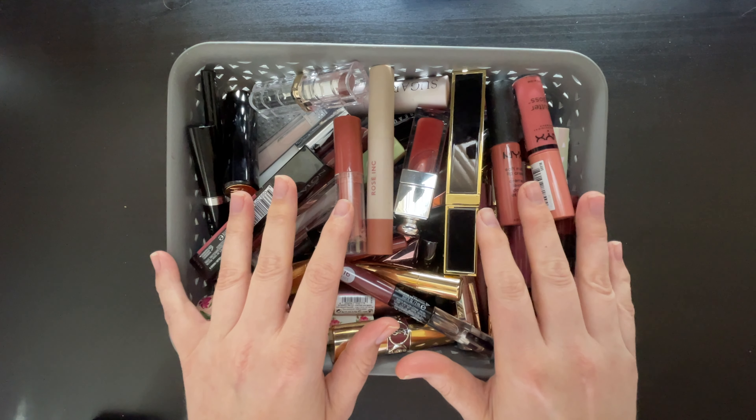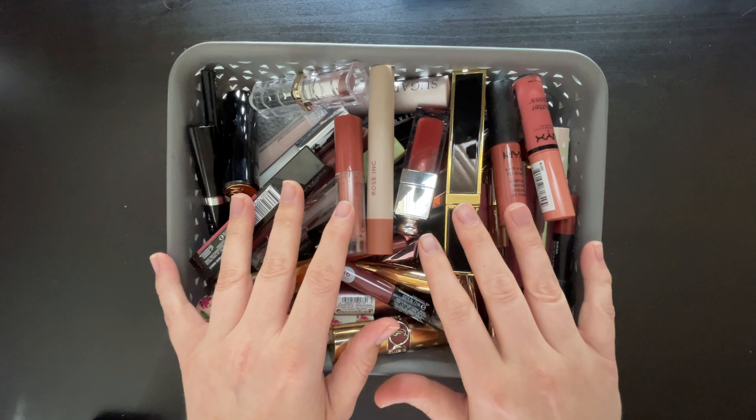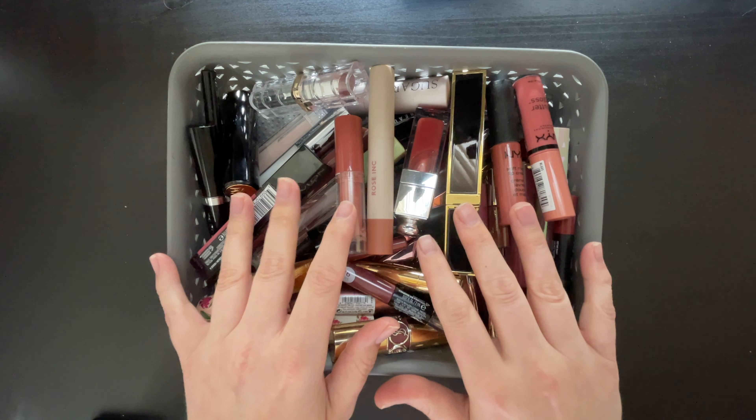Welcome to the first video in this year's declutter. We're going to be starting with lips. There's everything from lipsticks to lip glosses, lip oils, lip pencils. It's all in here.